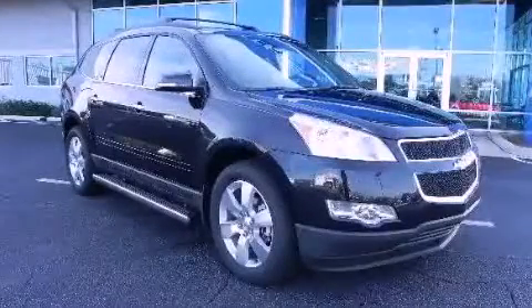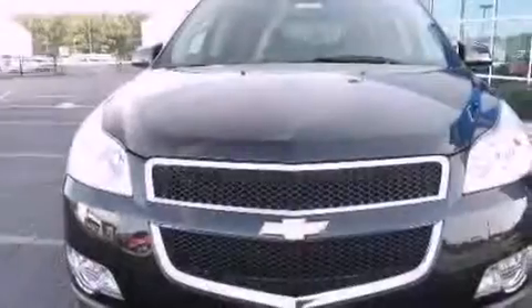This is a brand new 2012 Chevrolet Traverse, a great blend of utility, comfort, and style.